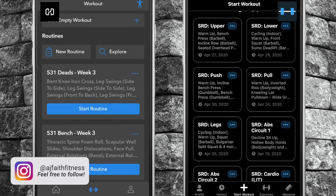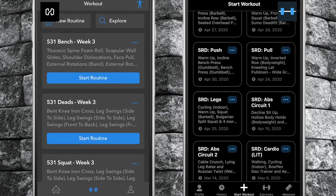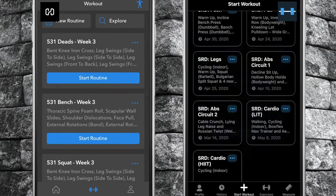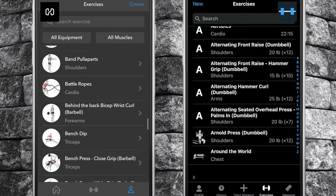Number four, Strong allows you to group all of your workout routines into folders or programs. This allows for better organization for those who manage multiple workout programs within the app. In Heavy, you can sort your workouts in whatever order you wish, however they are all present as separate workouts and remain ungrouped.